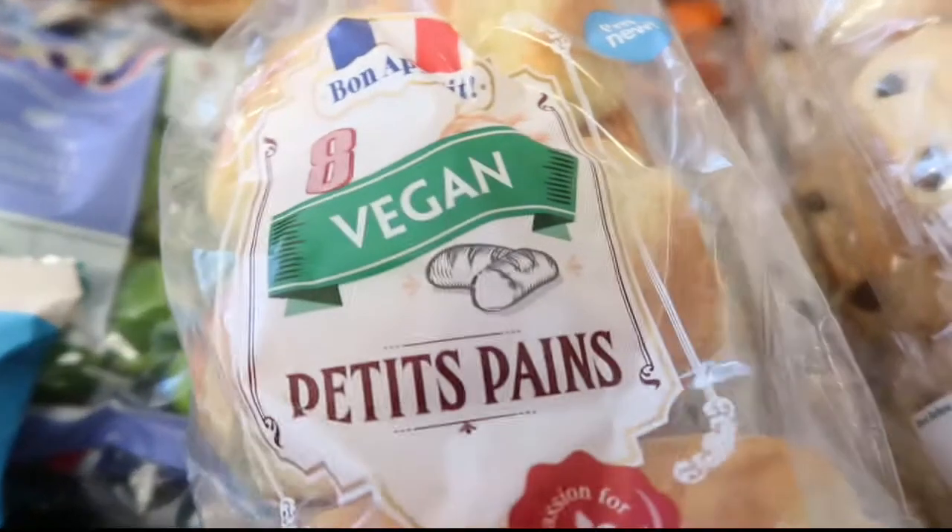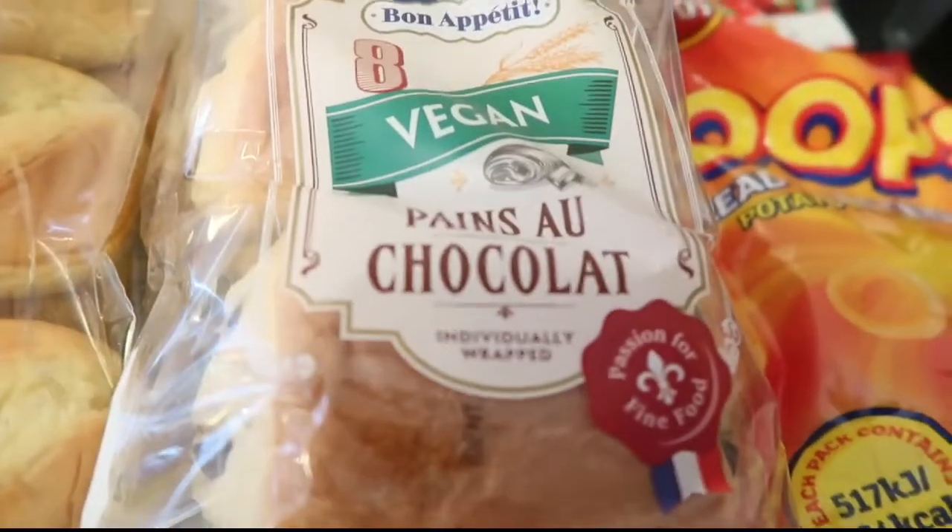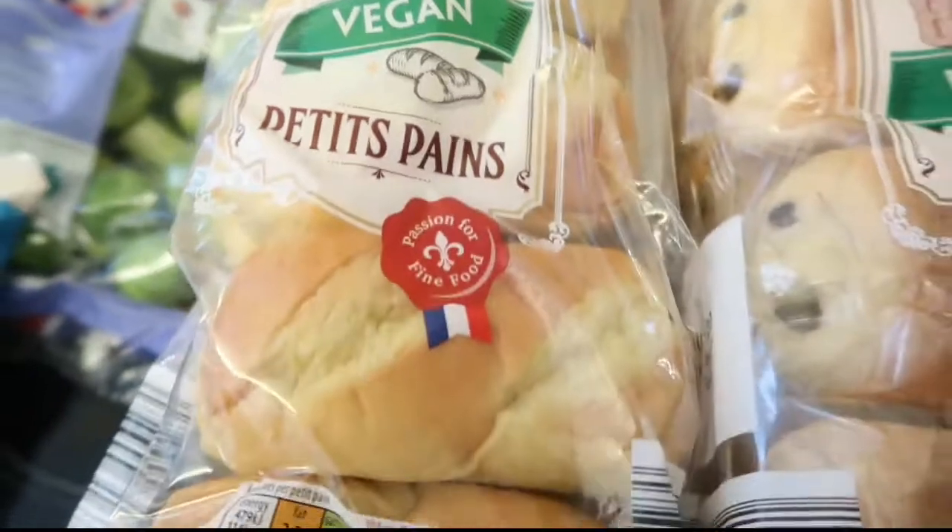They had these - I thought I wouldn't be able to get them but I found them. So we've got four lots: two packs of pain au chocolat and two packs of just the normal croissants.